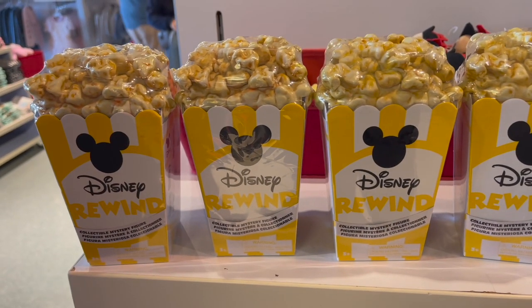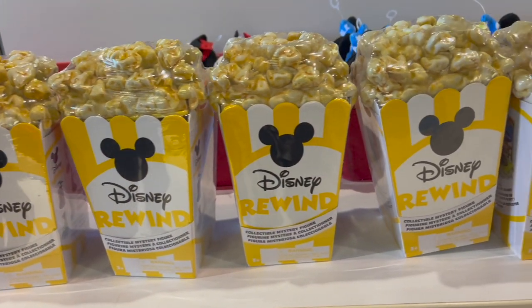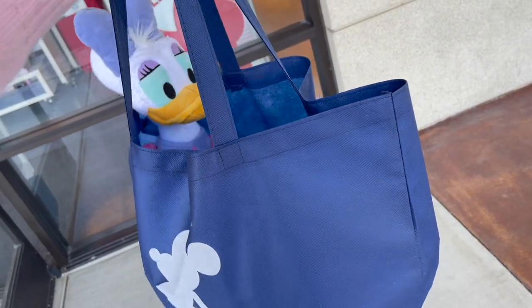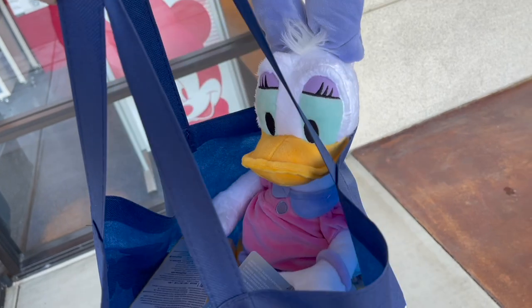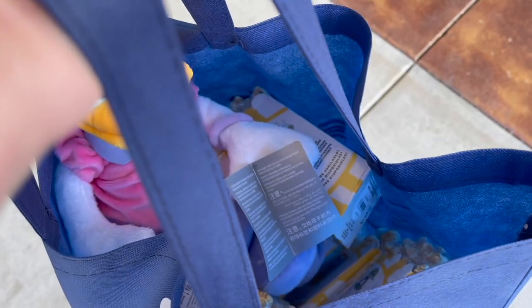So what did I get? I got the Disney Rewind for a future unboxing — I bought seven of these and I cannot wait to open them. But look who else I took home: I took Daisy home. There was no way I could leave her. I love her so much, so I'm happy that I took her home.